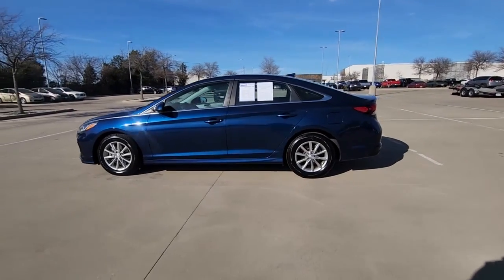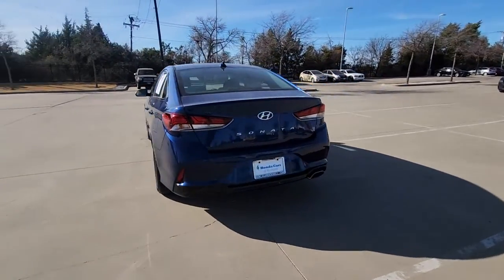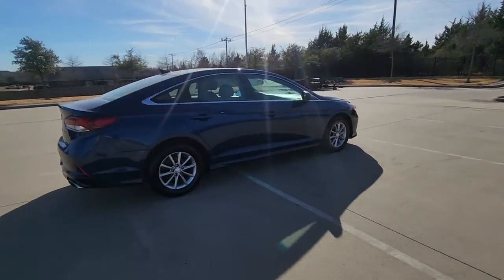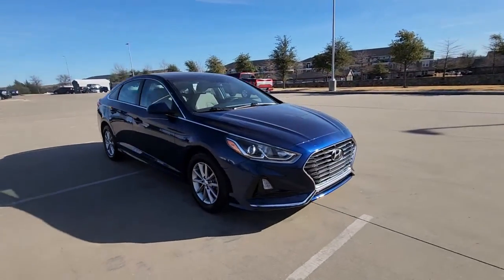Go home happy with the 2019 Hyundai Sonata. This vehicle is an outstanding buy with fewer than 50,000 miles on the odometer. Whether you're commuting or cruising country roads, this smooth and spacious Sonata makes travel a treat.